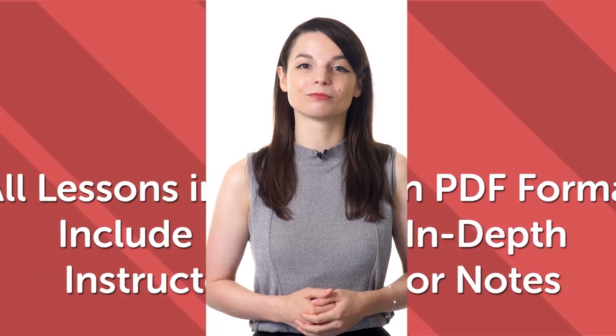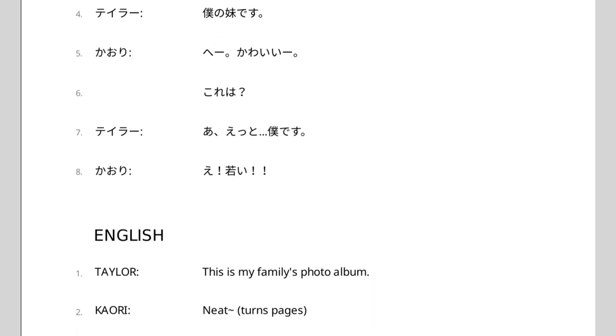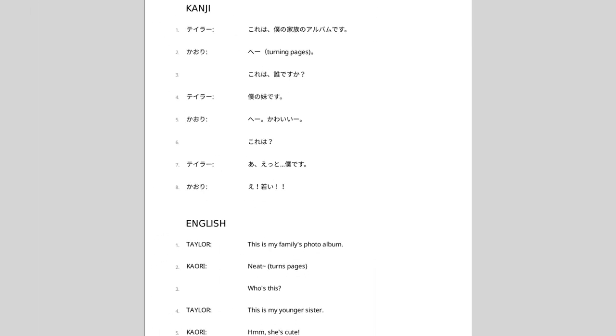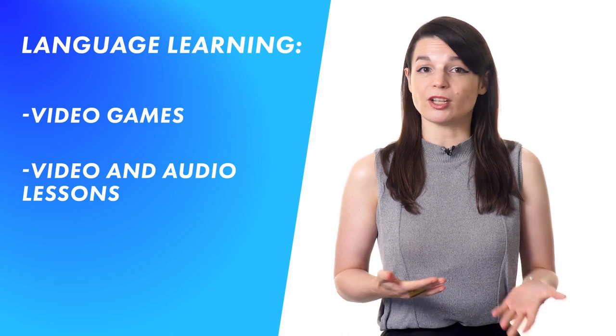The benefits of learning a language using PDF lessons quickly add up to significant time savings for you, your data plan, and your dream of learning a new language. Third, all lessons in PDF format include in-depth instructor notes. We have thousands of HD video and audio lessons, and each one includes a PDF version with a line-by-line transcript so you can read along with the lesson as it appears online. In addition to the line-by-line transcript, all lessons include in-depth instructor notes with more information, sample sentences, explanations, and translations. The additional information and notes help you learn faster and with greater mastery than using the video or audio lessons alone. When paired with language learning video games, video and audio lessons, or other study aids, our PDF lessons help you reach your dream of learning a new language faster and easier than many traditional classroom settings.